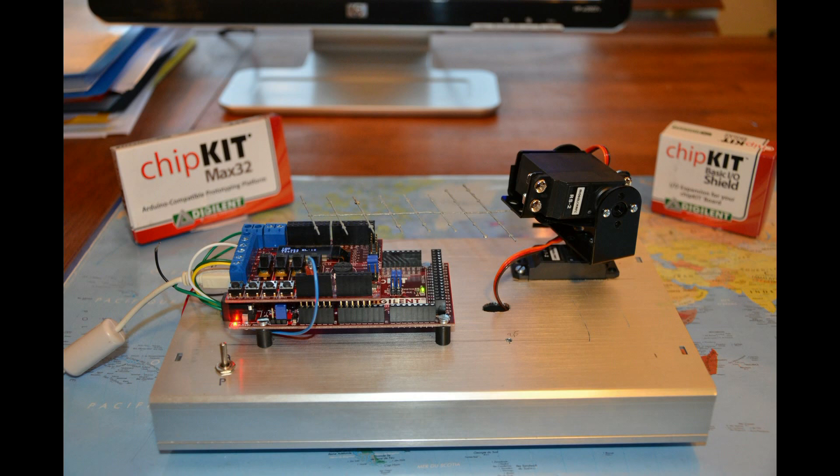Hello everybody, this is Oscar November for Papa Bravo, and today I would like to introduce you to a special satellite tracking system. Because the weather is too cold right now in Belgium to climb on antenna masts, here is something that allows you to track a satellite pass, for example from the International Space Station.